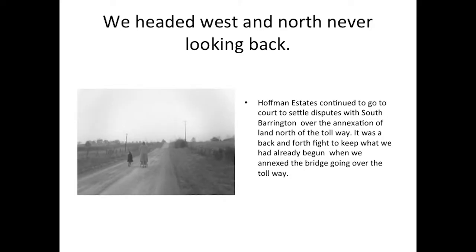When I moved here it was really hard. We headed west and north, never looking back. Hoffman Estates continued to go to court to settle disputes with South Barrington over the annexation of land north of the tollway. It was a back-and-forth fight to keep what we'd already begun when we annexed the bridge going over the tollway at Barrington Road. After the first five years with Schaumburg, things kind of settled down — I guess they had what they wanted. They did want to stop the growth of Hoffman Estates, but learned that was illegal.